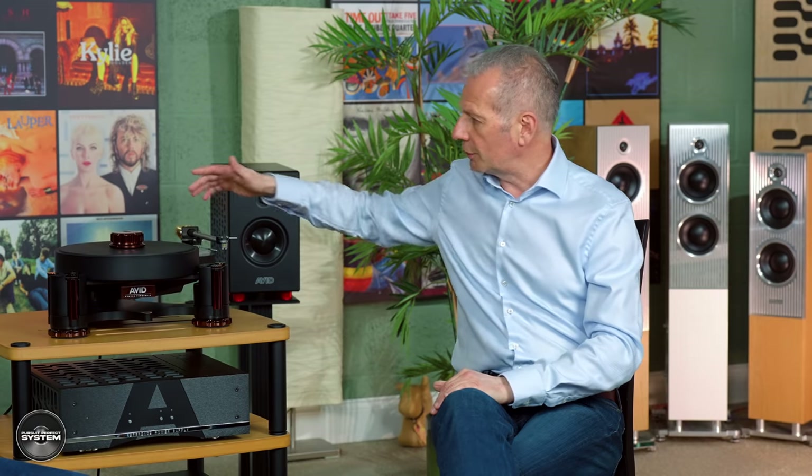You want to reduce the impact of your living environment on your turntable as much as possible. With something like the Diva and upwards, these things are basically crafted to minimise the effect of those bad vibrations, particularly external vibrations. The Acutus has a very unique suspension system - it can eliminate vibrations all the way down to two hertz. So basically the cartridge and the turntable is immune from pretty much anything on planet Earth, giving you a faithful reproduction.